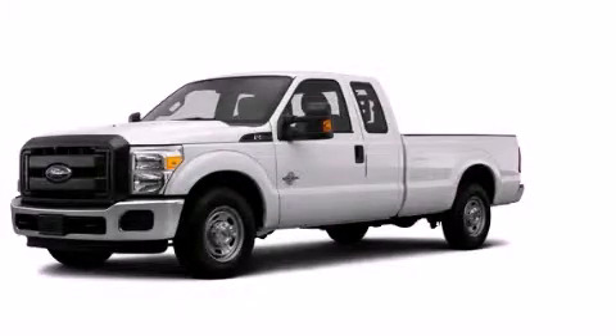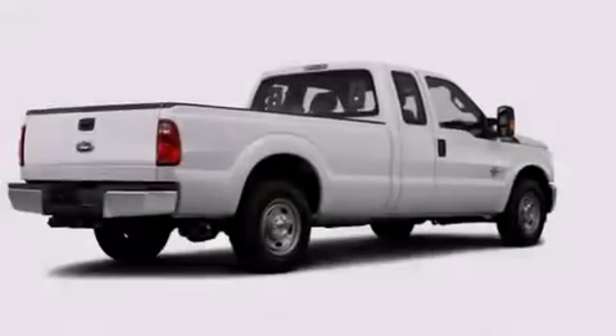This is a brand new 2014 Ford F-Series. Strong, durable, and dependable.